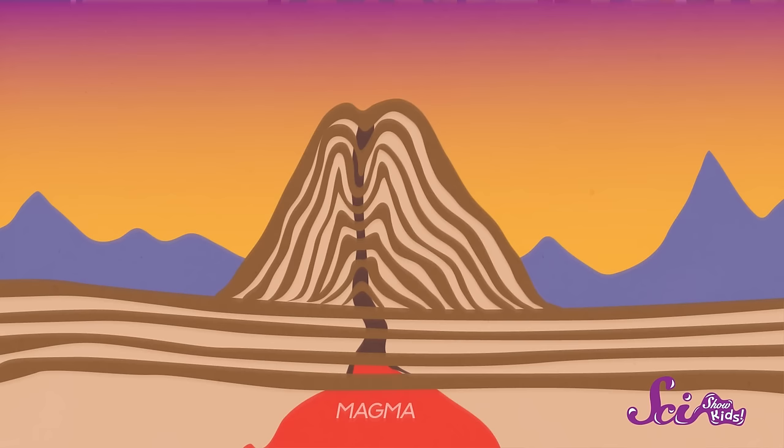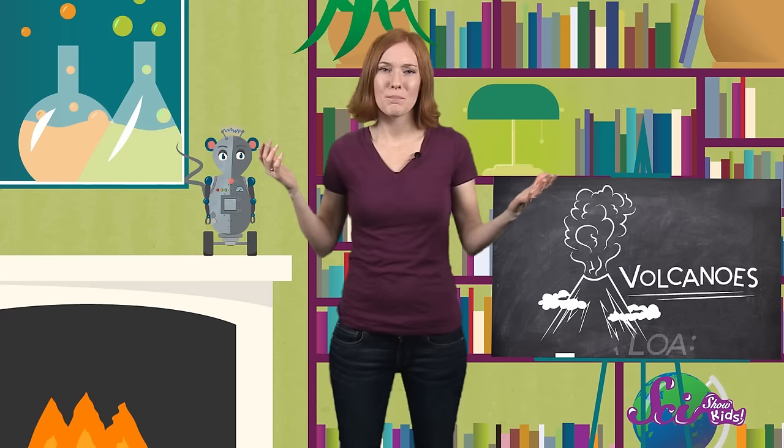With each eruption of a volcano, more magma flows up the tube that forms in the middle, called the vent. And it comes out the top, called the crater. Then, once more, the lava cools and hardens into solid rock. And the volcano has grown.